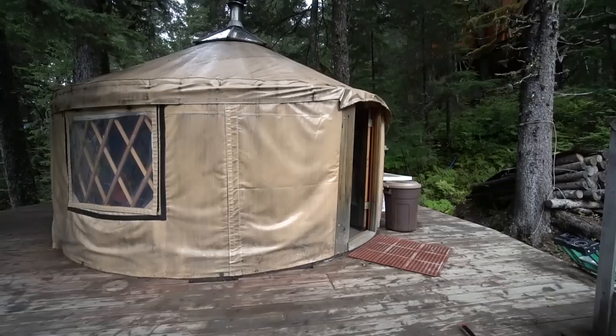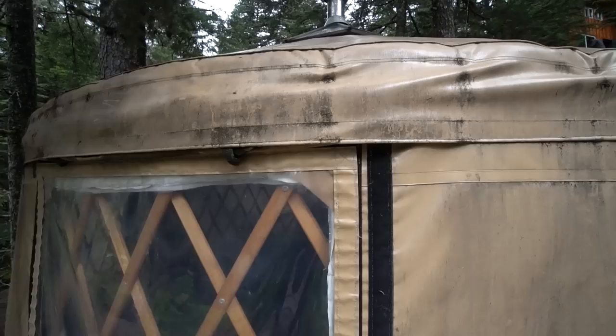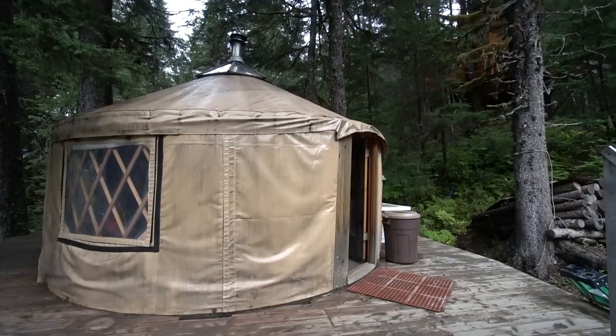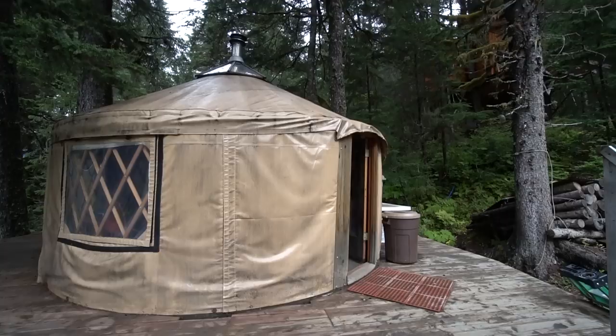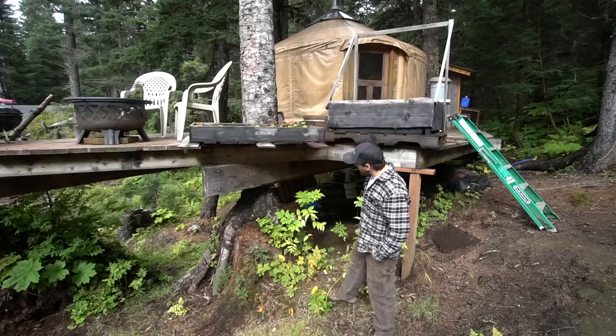When I first built the yurt there was no driveway coming down this deep hill — none of this — it was all trees, and I wanted something that I could have an easy foundation for. So I looked into building treehouses and made a purchase from Treehouse Stuff for the Garnier Limb. It's a specific treehouse bolt and you can actually see it right here. It's got a sliding bracket with a piece of UHMW which makes it silent so it doesn't creak and groan. Always been pretty silent.